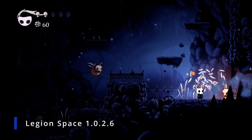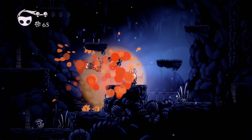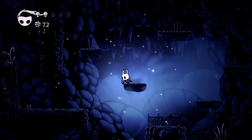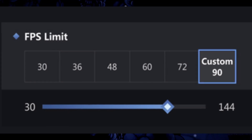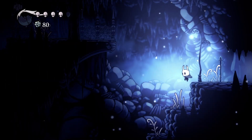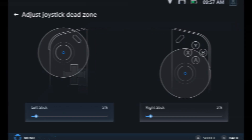For Legion Space update version 1.0.2.6, we're going to be getting driver and BIOS update integration so we can do all of it from one area rather than going to multiple different apps. We're also going to get an FPS limiter which will include the ability to toggle it on or off or lock the frame rate. We also have dead zone settings for the left and right trigger, custom fan curve settings which goes hand in hand with the BIOS, and the ability to restore joystick response curve and dead zone settings to default.